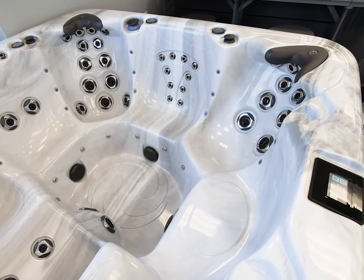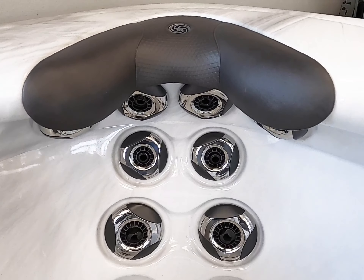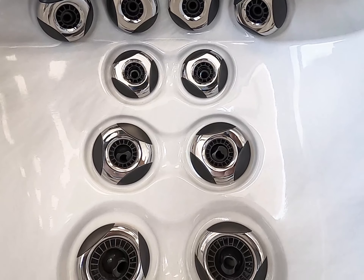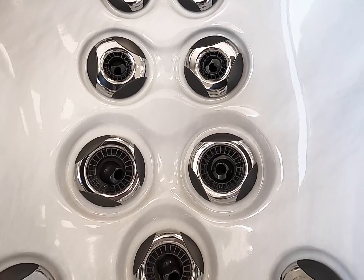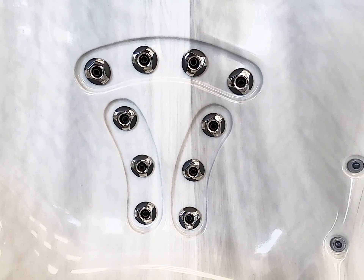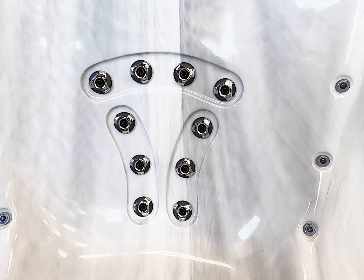The 471 has two full-body immersion seats. The deep immersion seat incorporates the zone therapy system, including the patented comfort collar neck massage jets and sciatic relief jets. The shiatsu style massage seat applies pressure along specific points of your body called meridians to release tension.